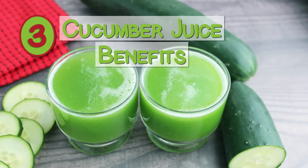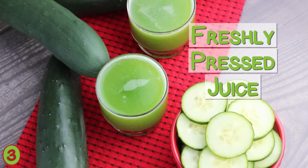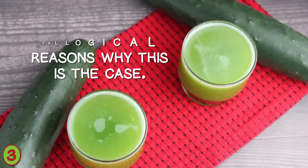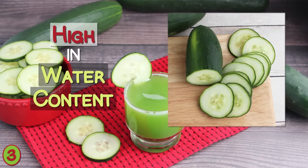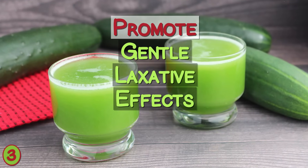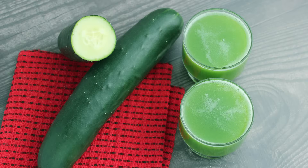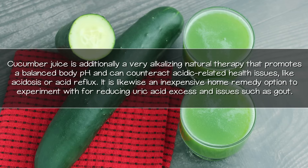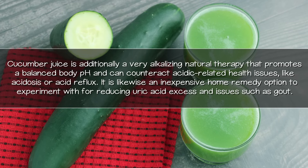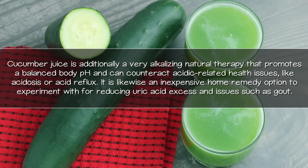Number three: cucumber juice benefits and its cleansing detox attributes. Cucumbers, and especially their freshly pressed juice, offer cleansing actions that support the detoxification processes. Cucumbers, like other melons, are high in water content, very hydrating to the body, and possess diuretic properties. Together with their living enzymes, this helps to promote gentle laxative effects and assists the flushing out of accumulated wastes and toxins. Cucumber juice is additionally a very alkalizing natural therapy that promotes a balanced body pH and can counteract acid-related health issues like acidosis or acid reflux. It is likewise an inexpensive home remedy to experiment with for reducing uric acid excess and issues such as gout.